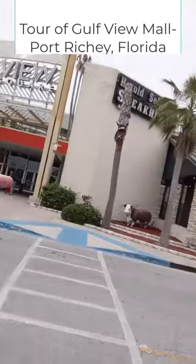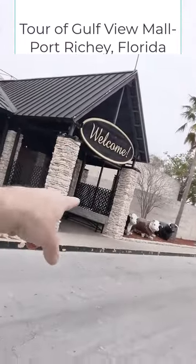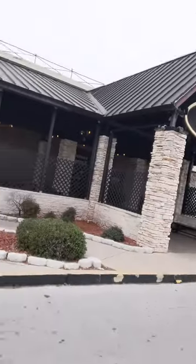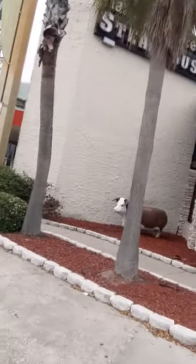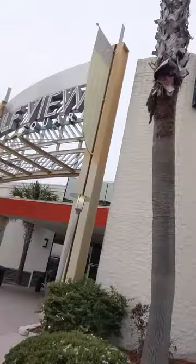I want to check out the estate carers — look at that, that's a good advertisement. Where's the beef? They got the beef — they got statues of cows out here. So Harold Seltzer's Steakhouse — I'm definitely feeling like a good steak in there, let's go check out the steak.